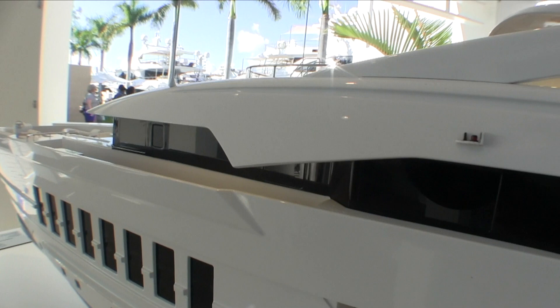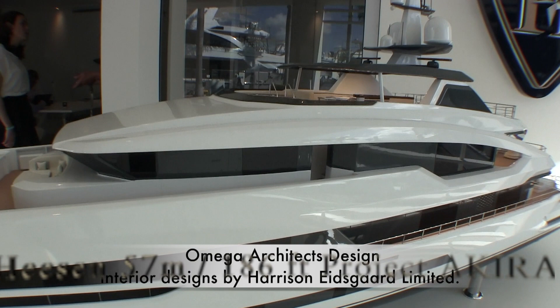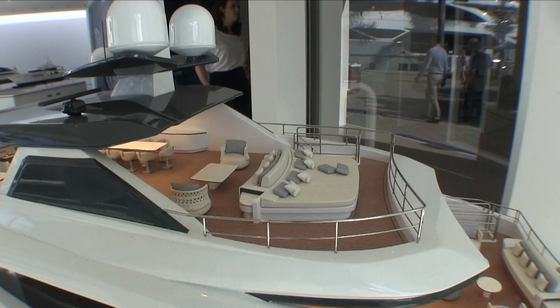Heesen's 57 meter, 186 foot project Akira also features the high-speed FDHF aluminum hull from the design studio of Omega Architects, with the interior by Harrison Elsgaard. Wrap-around glass windows run throughout the aluminum yacht to create open spaces.